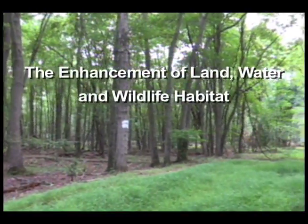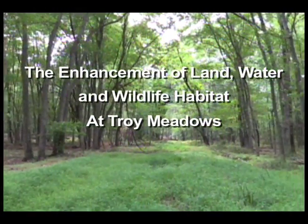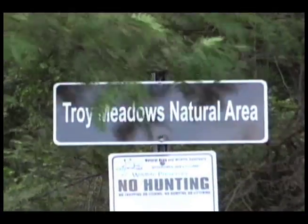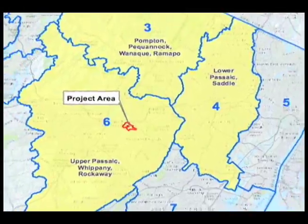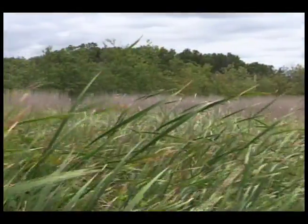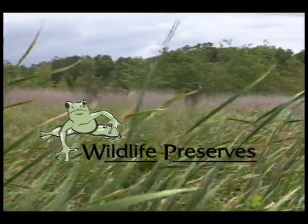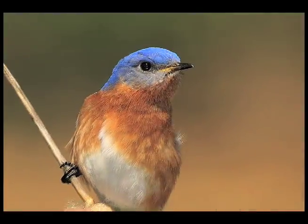The Enhancement of Land, Water, and Wildlife Habitat at Troy Meadows. Troy Meadows is a U.S. national natural landmark located in the Central Passaic Basin in northern New Jersey. It is primarily owned by a private nonprofit organization, Wildlife Preserves Incorporated, and managed as a natural area and wildlife sanctuary.